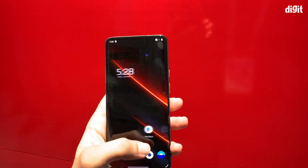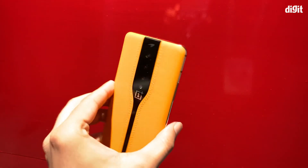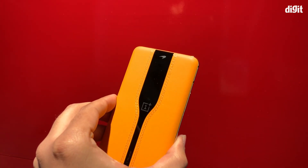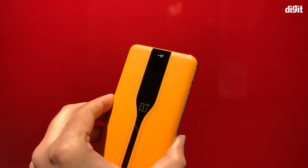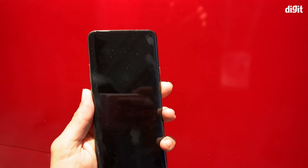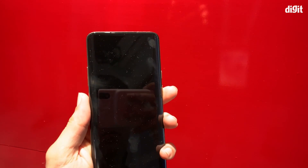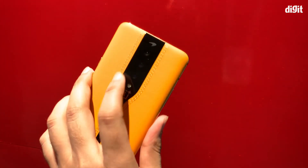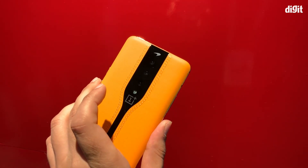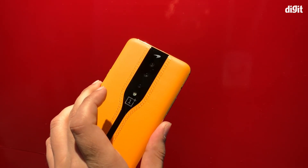Electrochromic glass isn't new technology, but it is new to smartphones. Apart from the McLaren, it is found on bullet trains and even on the windows of Boeing airplanes. OnePlus says it was challenging to implement this existing technology in the form factor of a smartphone. The electrochromic glass on the Concept One is extremely thin, measuring a mere 0.35 mm — about the same thickness as a tempered glass screen protector.